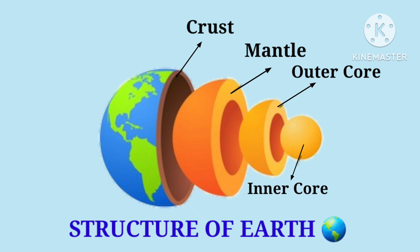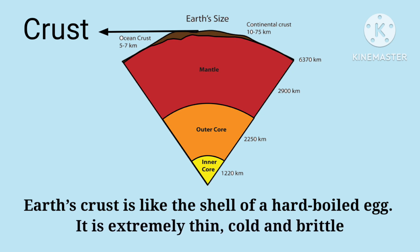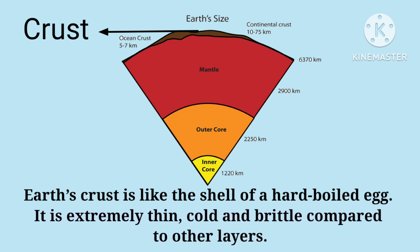The crust is the outermost layer of the Earth. It is like the shell of a hard-boiled egg. It is extremely thin, cold, and brittle compared to the other layers.